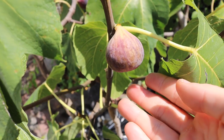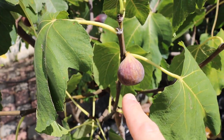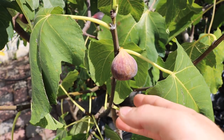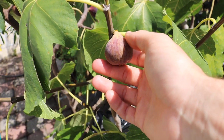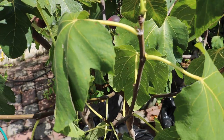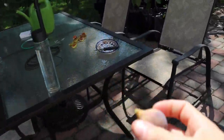Hey everyone, this is Ross and this is a fig called Koldadam Blancanegra. It's supposed to put out two different colored fruits — a light fig and a dark fig on the same branch. It's related to the Koldadams, which means it has a really nice pulp, really nice texture, and great flavor.